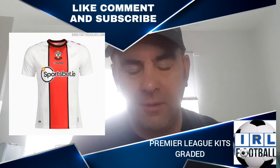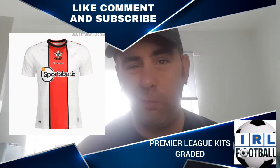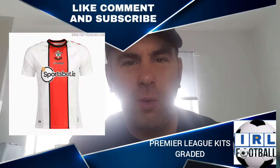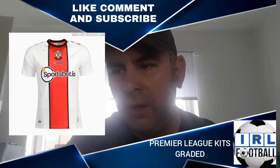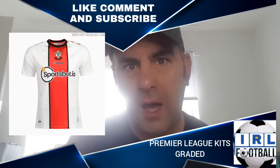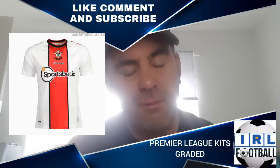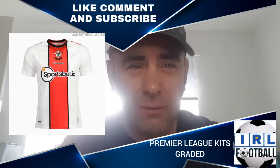First up is Southampton. It's got a big red stripe in the middle with black outline, mainly white. I don't mind it — it's got a round neck and I'm not a fan of round necks, so it gets marked down for that. It's quite an interesting design but I'm not 100% sure it screams Southampton. I don't think it's awful, I don't think it's great either. I'm going to give it a C grade.